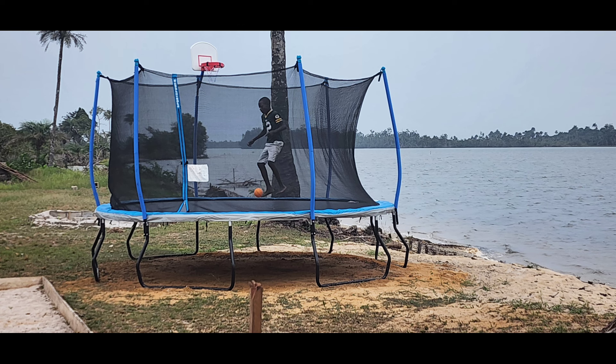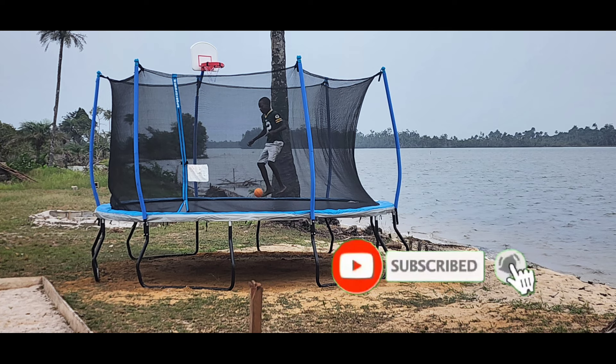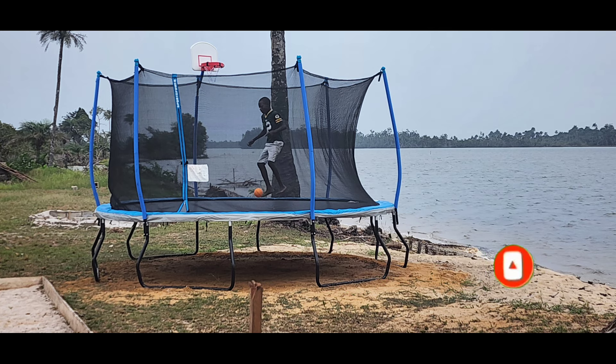We also put a trampoline there so she can have fun by the river with her friends. I hope you guys enjoyed this video — hope you comment, like, and subscribe. This is Joy from She Speaks. Make sure you like, comment, and subscribe, and I will see you later.